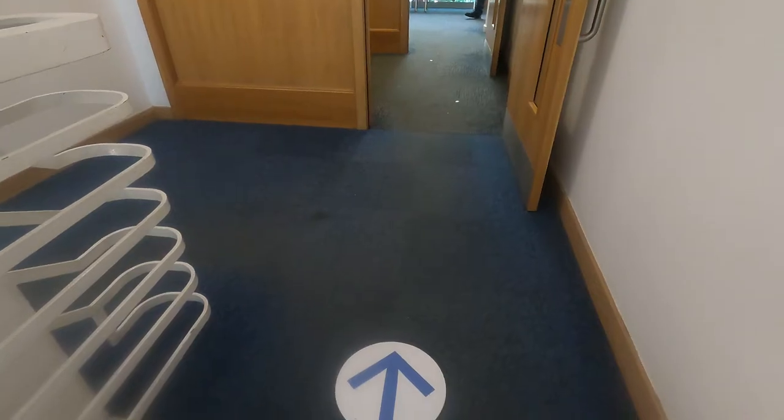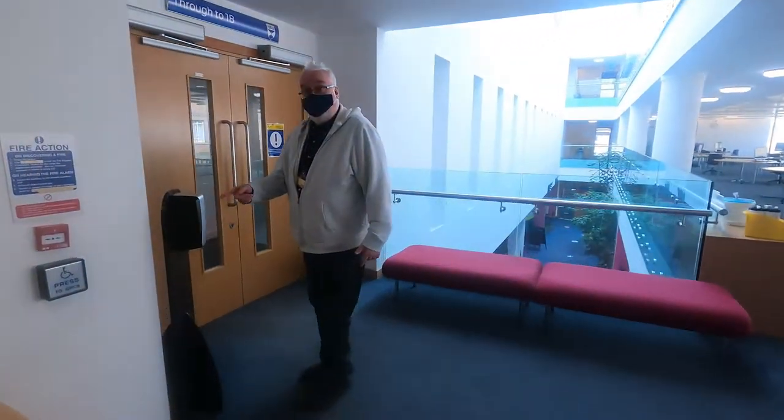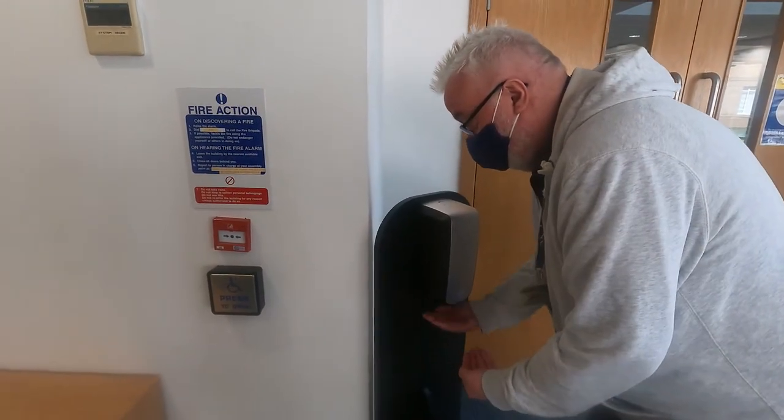We're going to go up to level one now - up the stairs, make sure you go up the right staircase, that's very important. Also make sure you sanitize your hands - very important in the modern climate.